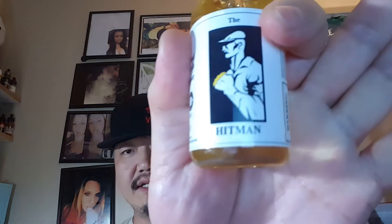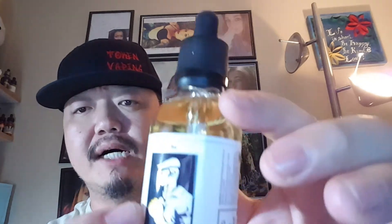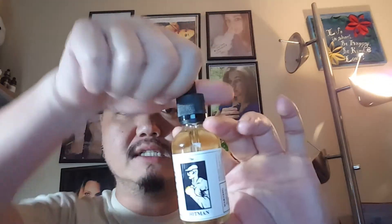The first flavor I reviewed was called The Don — it's a strawberry cream, really smooth and solid, an 80/20 mix, very enjoyable vape. I've already gone through that bottle. The next one I'm going to do is the Hitman, and this one is their fruity cereal with a milk finish. I know a few people on Instagram who have talked highly about this flavor, so I decided to give it a shot.